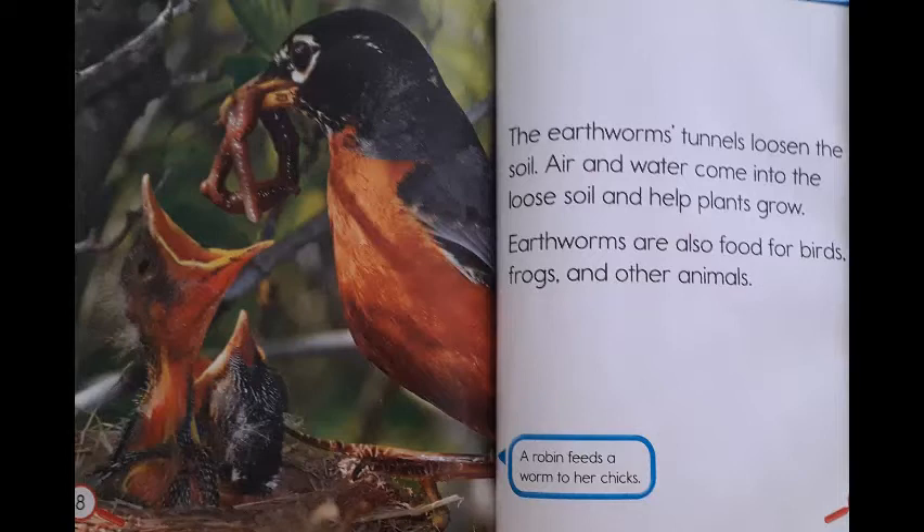Earthworms are also food for birds, frogs, and other animals. A robin feeds a worm to her chicks.